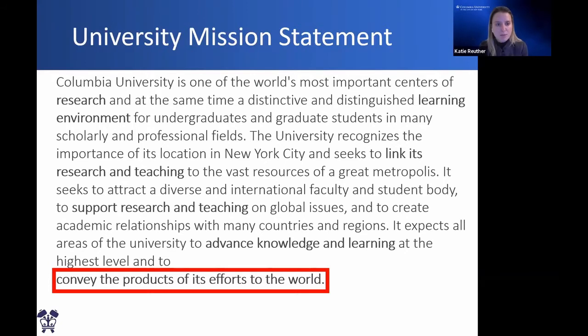The last thing I'll mention before handing back to Helen: Columbia University's mission statement highlights something that may be a little different from other universities — our goal and commitment to convey the products of our efforts to the outside world. This is through research and discovery, but also through innovation, translational research, and entrepreneurship endeavors, in which Columbia has had great success over the past three years. Through our partnership with New York City, we're excited to continue along these lines.